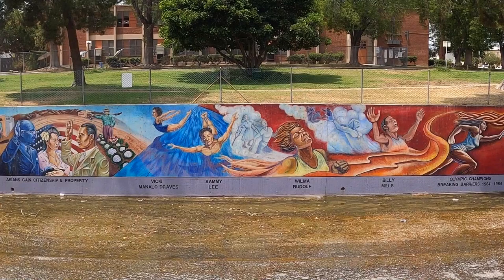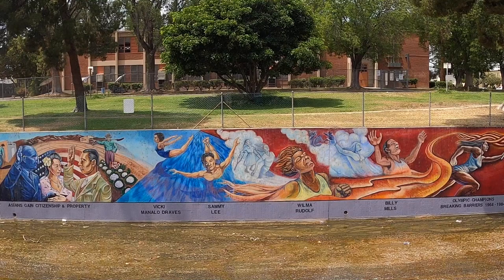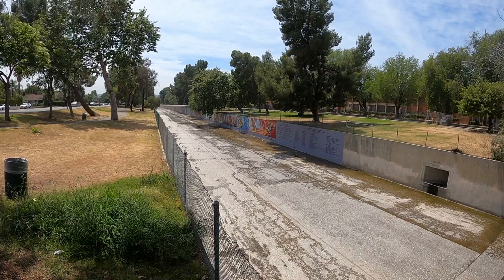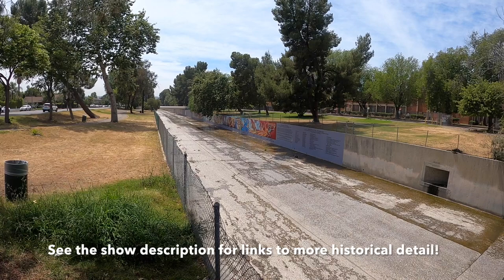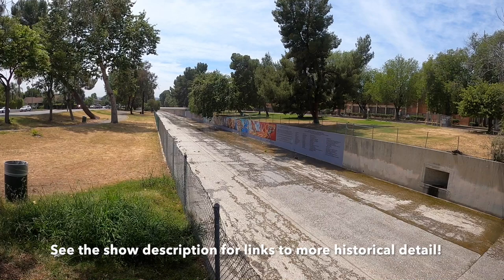And here we are, back to the beginning — or the end, I guess it would be. I'm not much of a sports fan, so I can't identify these various athletes, but obviously they are Olympic champions who broke some barriers between 1964 and 1984. I think that's going to bring this one to a close. Thanks for coming along, and again I'll apologize for my glaring ignorance about so much of California history. But I know I learned a lot today and learned about things I hope to learn more about down the road, and I hope you did too.